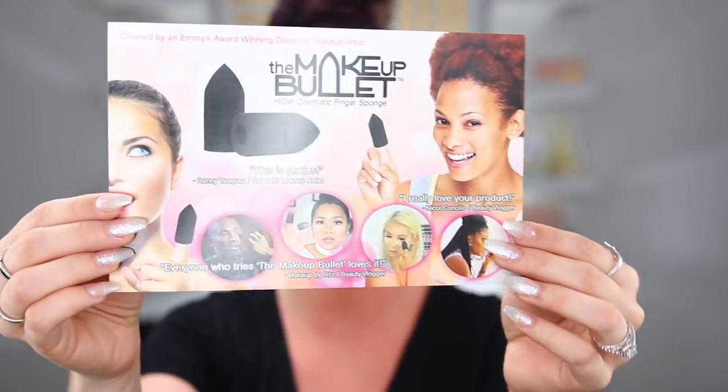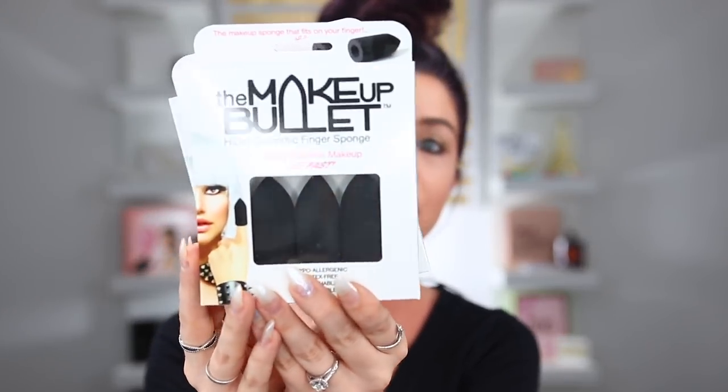This next package I am so, so excited about — this is the Makeup Bullet. I've seen a bunch of people using it and heard a lot about it. Basically it's like a sponge that you put on your finger and you're supposed to use it dry, which I love because wetting my beauty blender is such a chore. They sent over two different ones: a three-pack and a single one. You put it on your finger and can apply concealer, foundation, or any cream products. Thank you to Eva and the team at the Makeup Bullet.